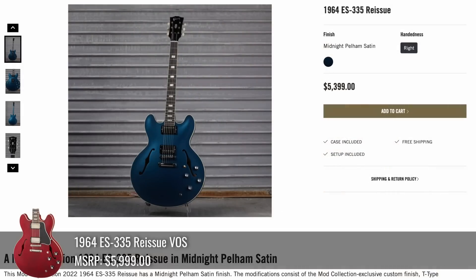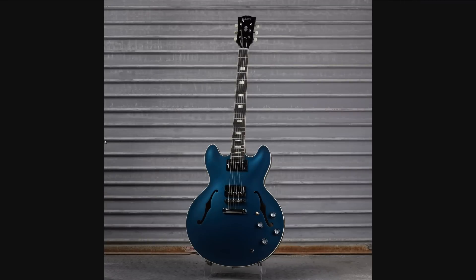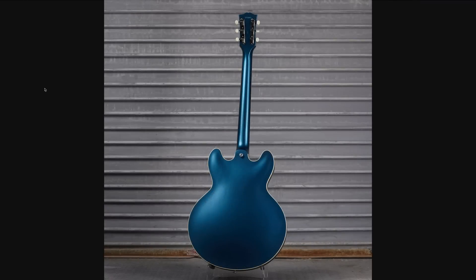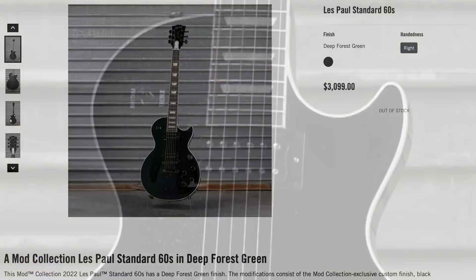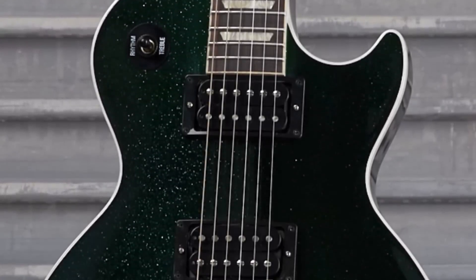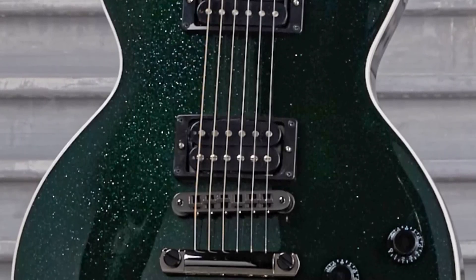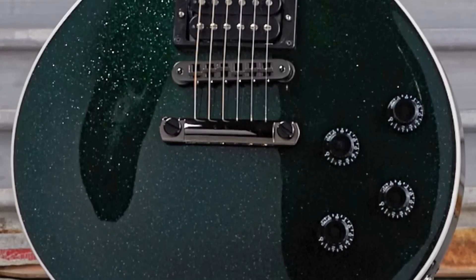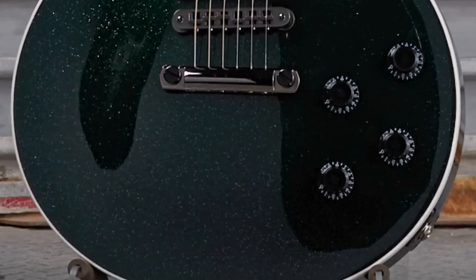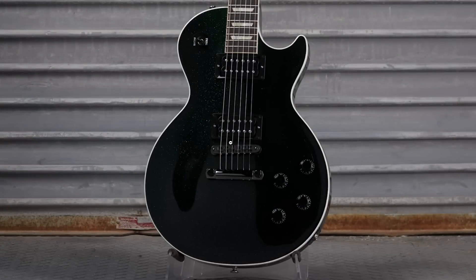If you liked that other 335 but didn't like that it wasn't custom shopped, here's a custom-shopped version that looks pretty spectacular — and this one does have the matching neck. This was another one that just looked black from far away, but then you click the photos and zoom in. They call it Deep Forest Green. I would love to see this if anybody bought it — it might look incredibly dark, but you can tell there are some sparkles and goodness in there, and it probably has that very nice dark green that's nearly perfect for St. Patrick's Day. Also blacked-out hardware.